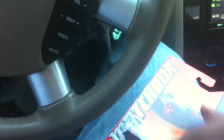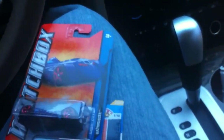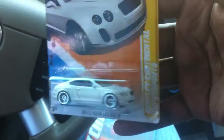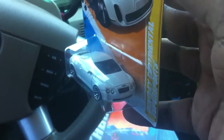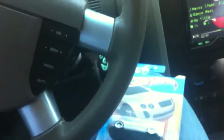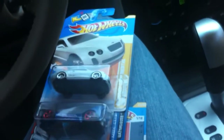Everything I got here was under a dollar. Went in Walmart and found the Bentley Continental Super Sport. This is one that I definitely wanted — I wanted about all of them honestly, but I'm not that type of dude, so I grabbed one. May go back and get another one.